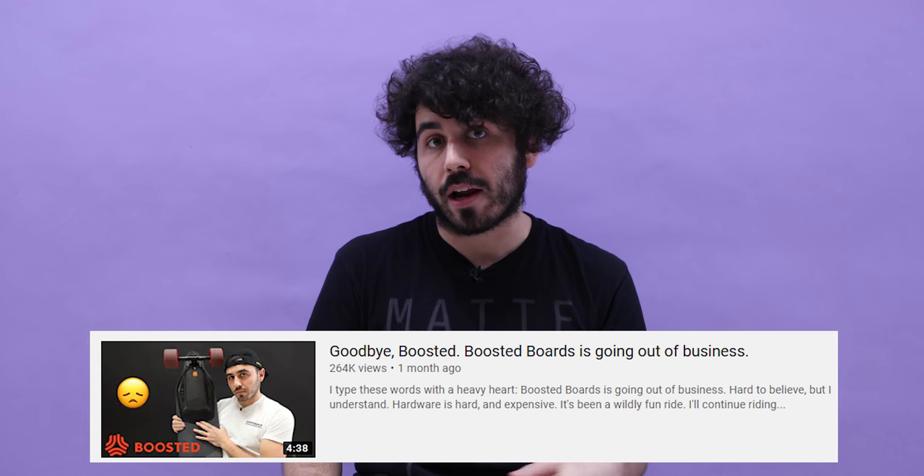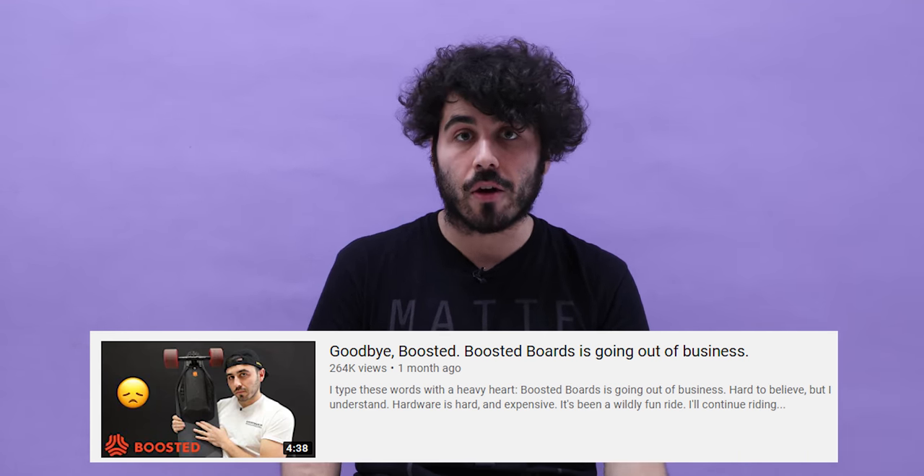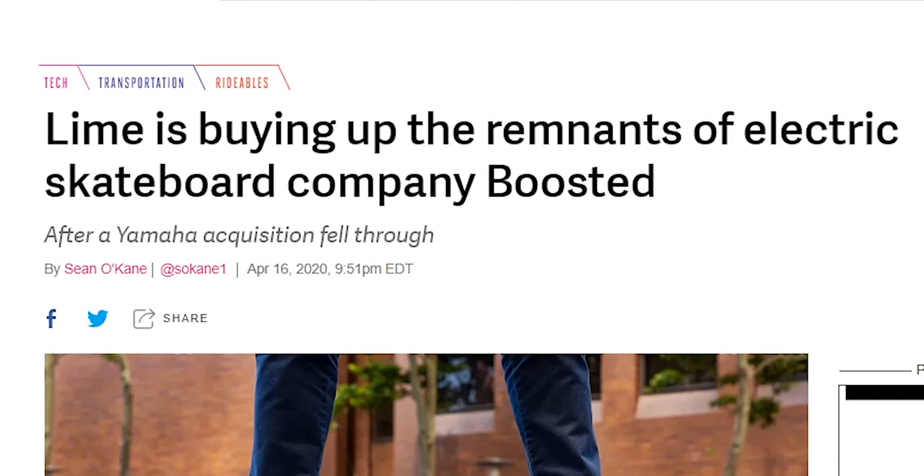For those that may have missed it, Boosted went out of business — I made a video about it, linked below. I suggest you watch that first and then watch this video. We recently found out that Lime — yes, that Lime — purchased the remnants of Boosted, and we'll talk about that later in the video. Let's first discuss these unreleased products.